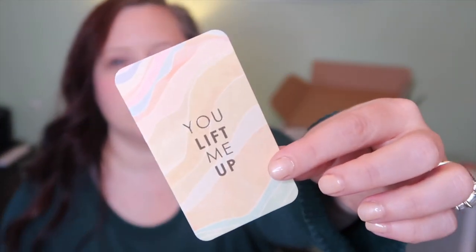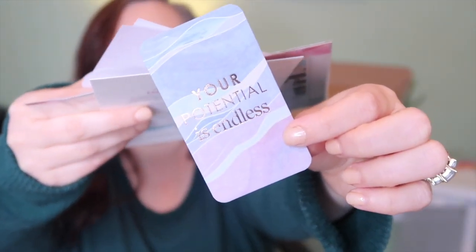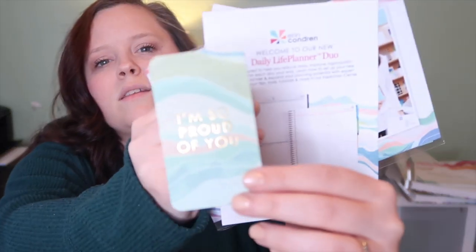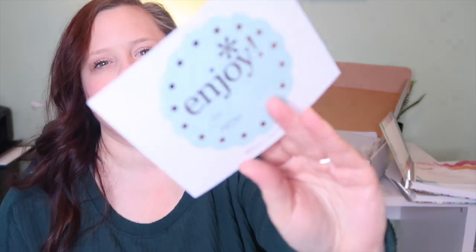These compliment cards are so cute. This one says 'you lift me up,' this one says 'your potential is endless,' and this one says 'I'm so proud of you.' And then there are gift tags too — maybe I'll use one for my best friend's birthday that's coming up.